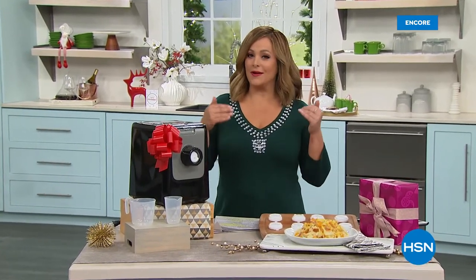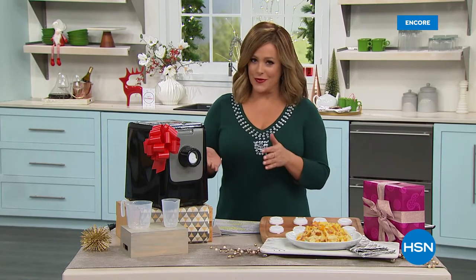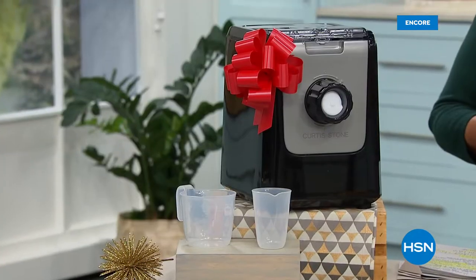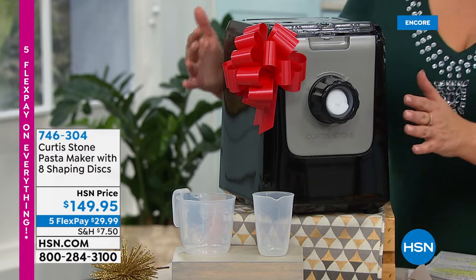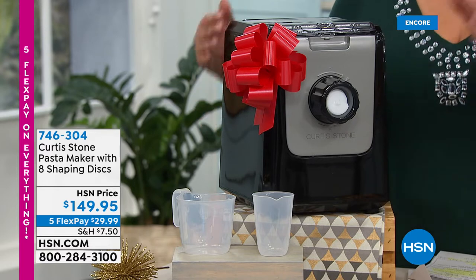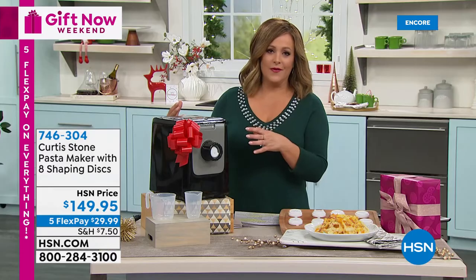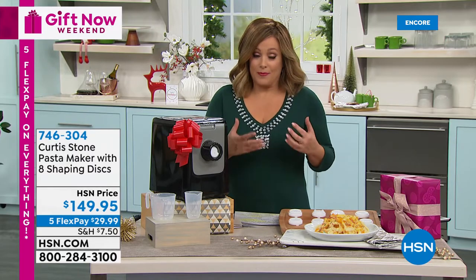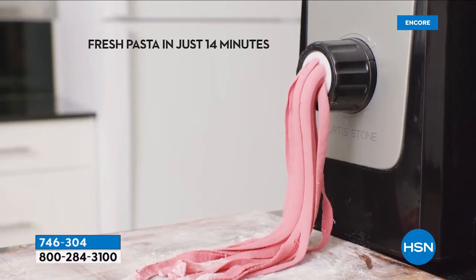We are officially in our Gift Now Weekend — looking for holiday giftables with great deals. Everything is on five flex pay through November 1st. Our number one selling brand at HSN for customer picks is award-winning Michelin star chef Curtis Stone. What we have here is a dream machine if you love pasta — chefs around the world make pasta fresh, not from a box. This is a Curtis Stone pasta maker.